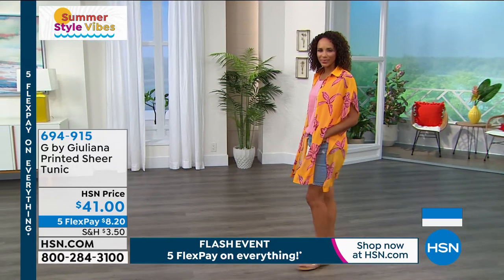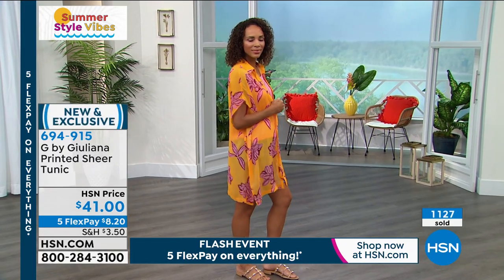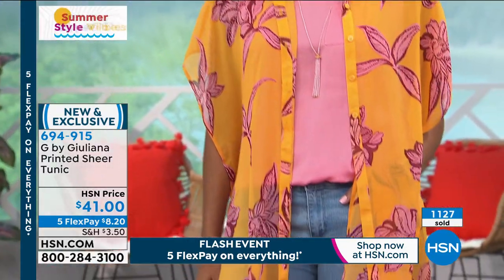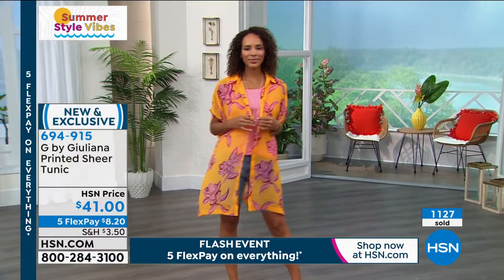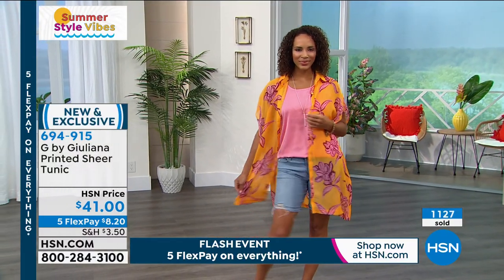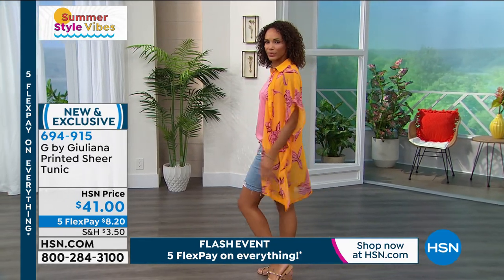This is another one that has been very well received today — it's brand new. This is your printed sheer tunic. Talk about versatility — you can wear it open, closed like a dress or a shirt, tied up, over a bathing suit, over your jeans, whatever you want. It is a beautiful, light, flowy chiffon fabric so it's not going to be too hot. It comes in great colors: yellow floral, olive floral, blue floral, and red floral.